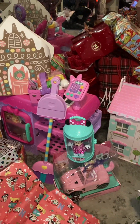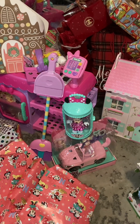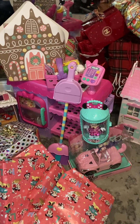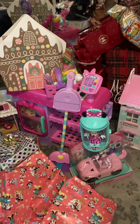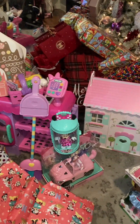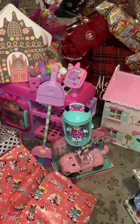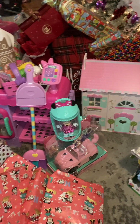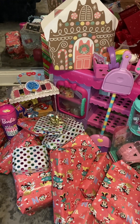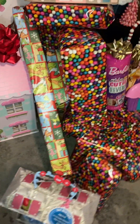Her broom and this Minnie Mouse shopping center situation is hers, but of course her and her sister will share because they love playing together. Victoria is such a great teacher to her sister Jasmine, so it will be great. The house and everything over here is Jasmine's, and this is her gift bag as well — she got some things in here.